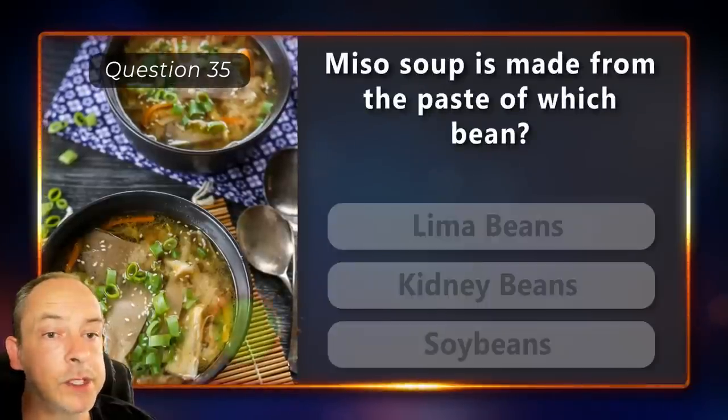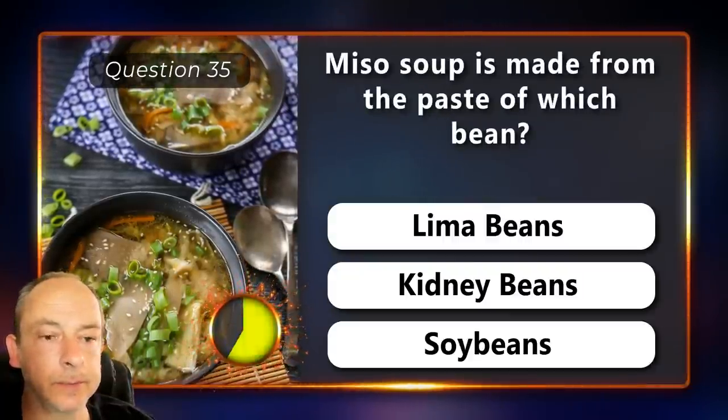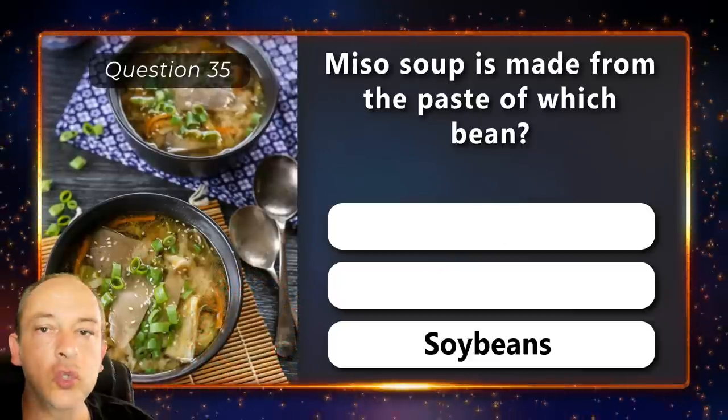Miso soup is made from the paste of which bean? Lima beans, kidney beans or soybeans? Soybeans.